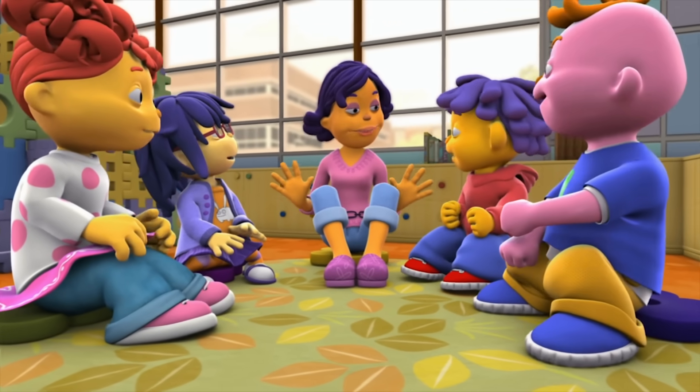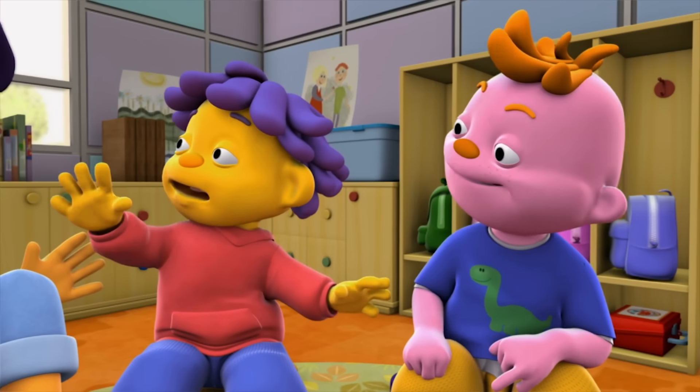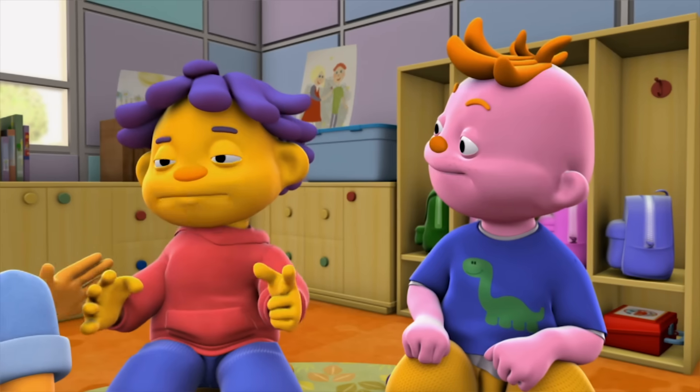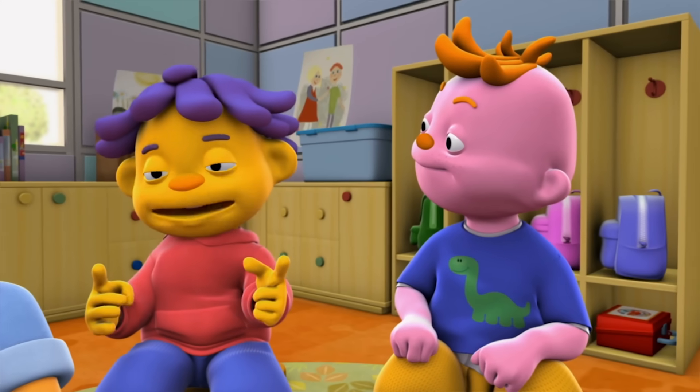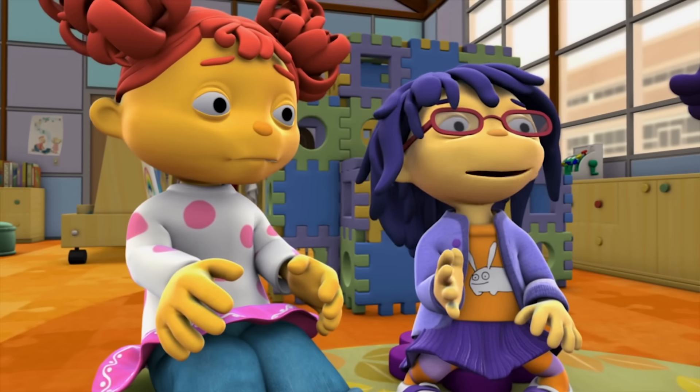So, who wants to share something with the class? A story? A song? I do. Okay, Sid. Everyone, I'm having pancake problems at home. We're listening. What's the pancake problem?